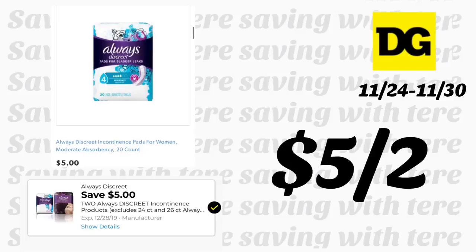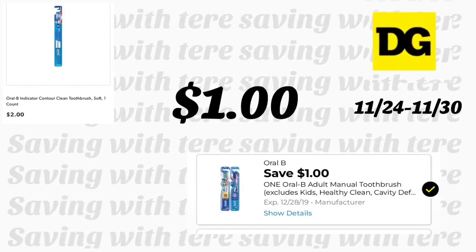The Always Discreet liners 20-count are priced at five dollars. We got a new digital coupon for five dollars on a purchase of two, so with this coupon you'll be paying five dollars for two. These are the Always Discreet pads, 20-count — a great product to add on Saturday with your five-off-twenty-five digital coupon.